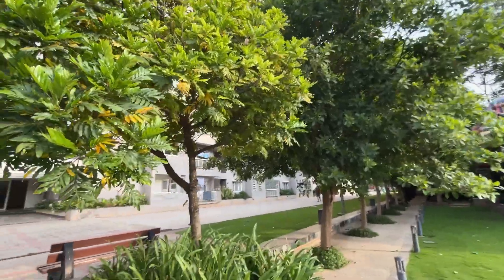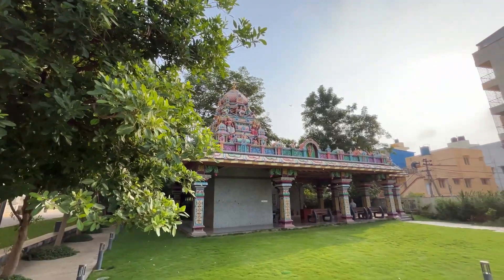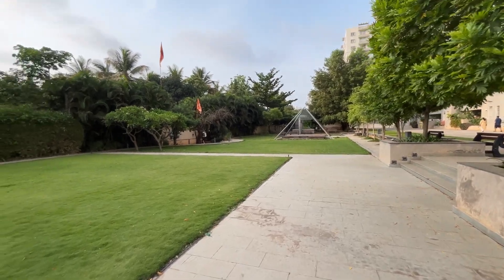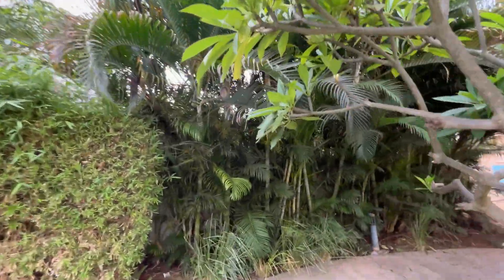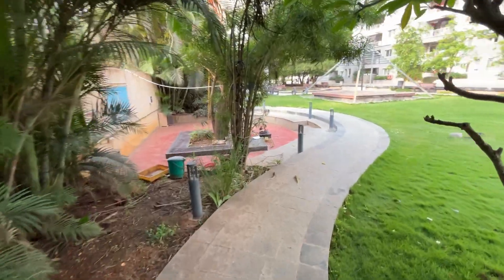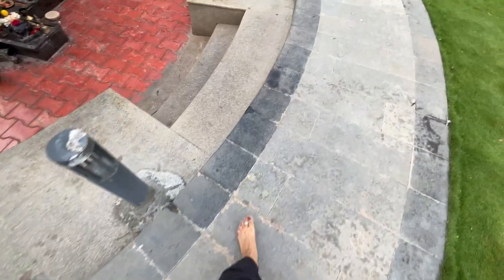There is also a mandir inside this society — it's pretty good and it's inside our campus. There's plenty of open space where you can walk, a kids' play area, an outdoor gymnasium, multiple indoor gymnasiums, and multiple pools. This is a Shivalinga — let me take some blessings.